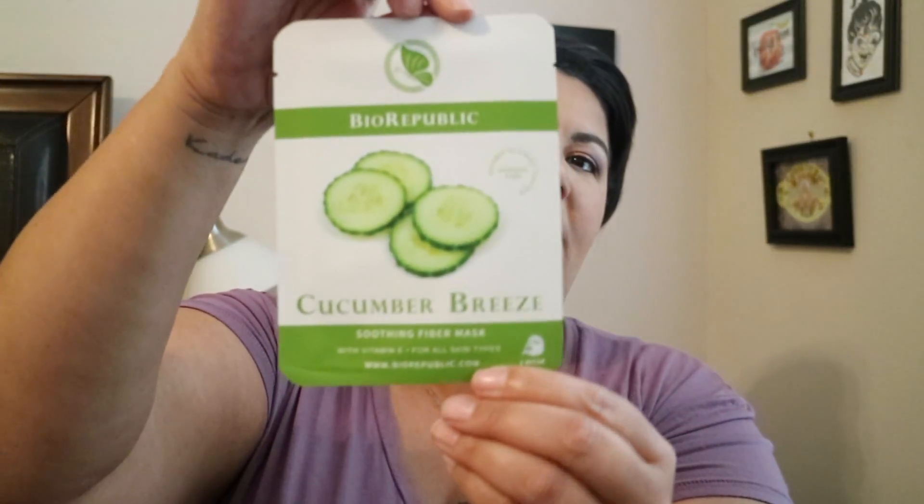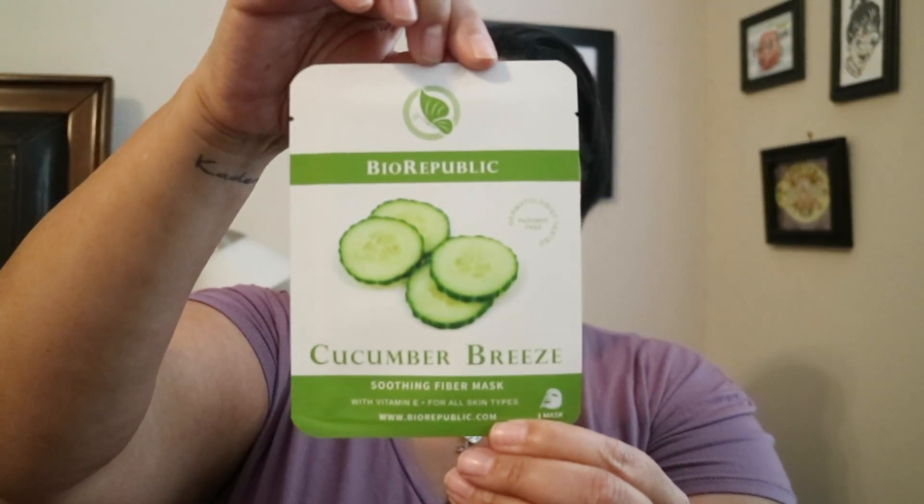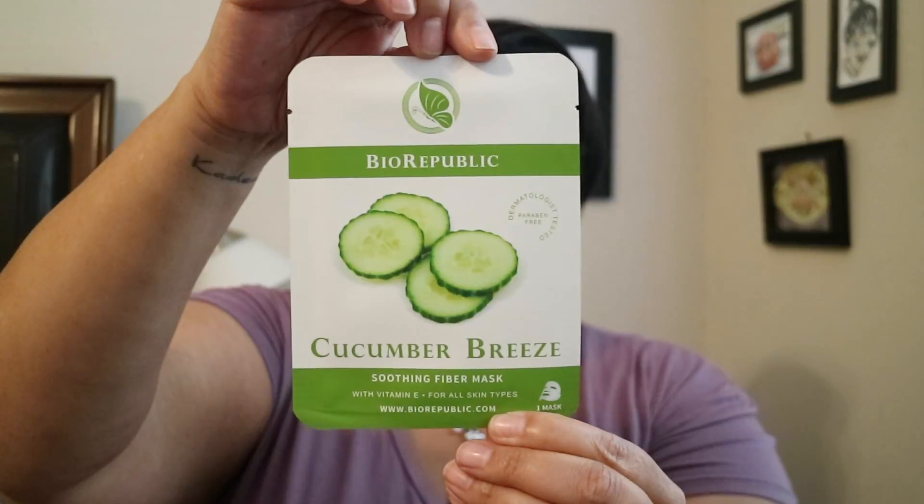Next up is a mask — it's from Bio Republic, it's the Cucumber Breeze soothing fiber mask. I used to do a mask every other day and kind of slacked off, but I've gotten some masks lately so it's time to get back into it. This one is dermatology tested, paraffin free, safe for all skin types, and infused with natural cucumber extract and vitamin E. Sounds like a good one.